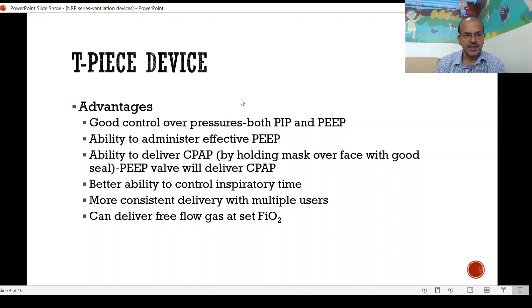The main reason that the TPS devices have become very popular is their main advantages. You have good control over both the positive inspiratory pressure — the peak inspiratory pressure or PIP — and the positive end-expiratory pressure or PEEP. There is ability to administer effective PEEP in contrast to the self-inflating bag. There is ability to deliver CPAP as well by the same mechanism if you are not occluding the TPS but just holding a good seal of the mask over the face — the PEEP valve will deliver CPAP to the baby. There is ability to control the inspiratory time: when you are occluding the TPS, the longer you occlude, the longer the inspiratory time. There is more consistent delivery with multiple users as long as you train them in getting a good seal with the mask, because the pressure is delivered by the setup. It can deliver free flow gas at the FiO2 as well. If you hold a little up from the face without a seal, it will deliver the free flow of gas at the FiO2 that you have set.